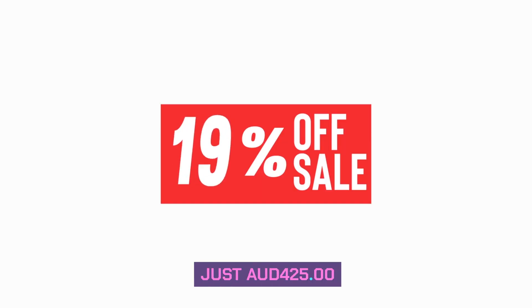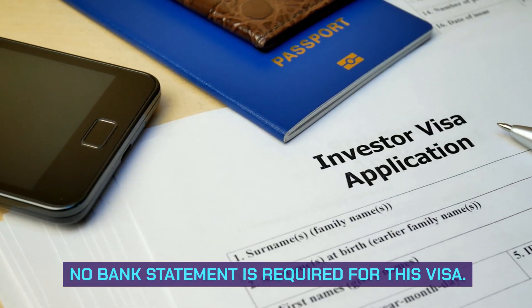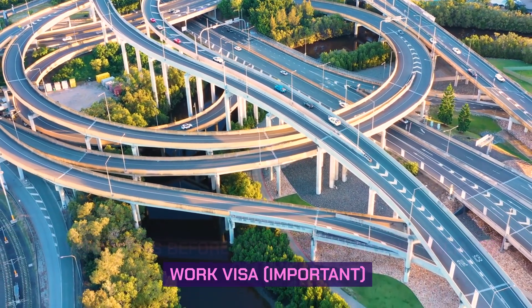Visa Cost: Very low cost. No bank statement is required for this visa. Verify all details before applying for an Australia 476 work visa — this is important.